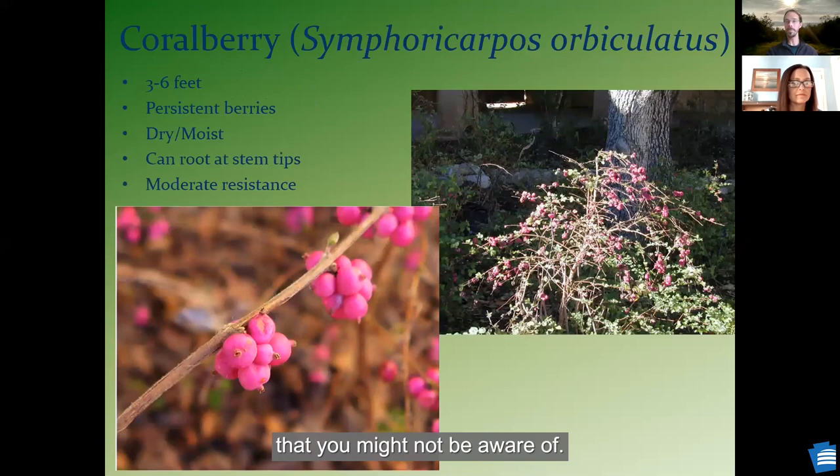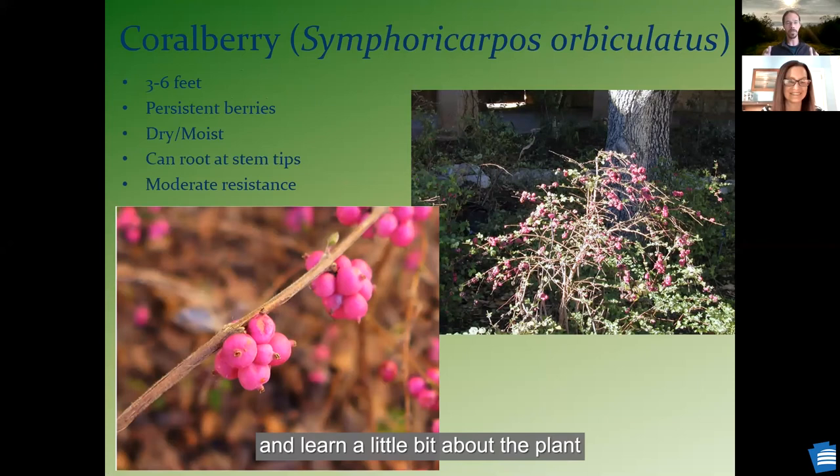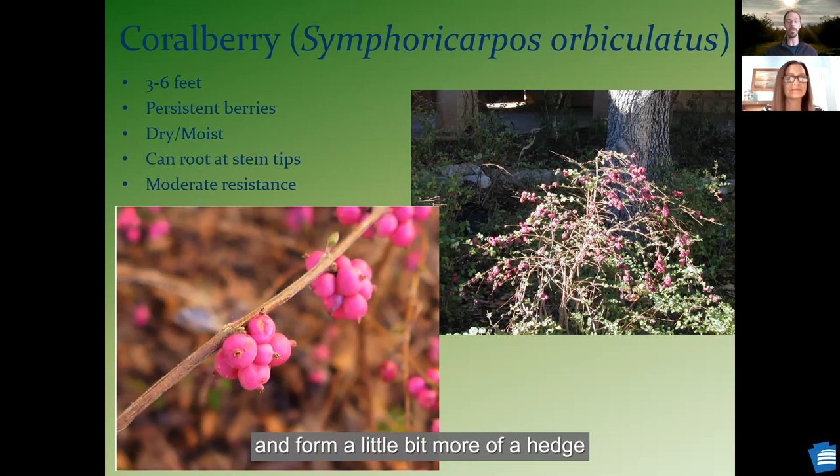Coral berry — there's a native and a non-native species, but I recommend the native one. Beautiful purple berries that hang around until later in the year when the birds might eat them, or deer — my sister said deer ate all her berries as a snack. This one can root at the tips of its branches and start to spread that way and form a little bit more of a hedge, which can be a good thing depending on where you plant it.